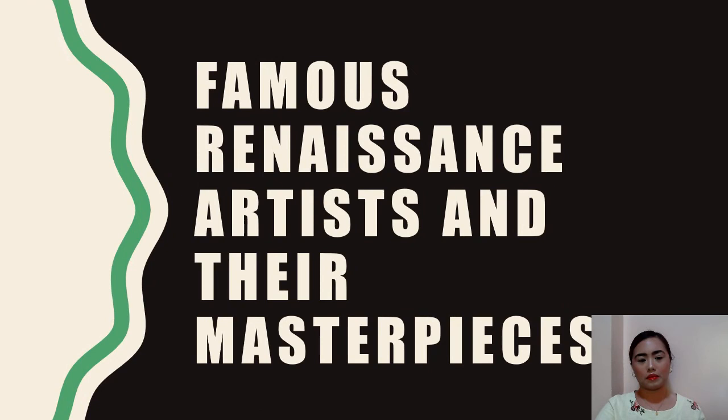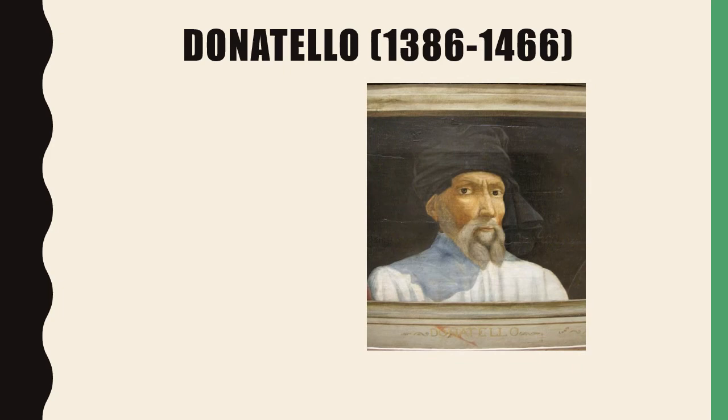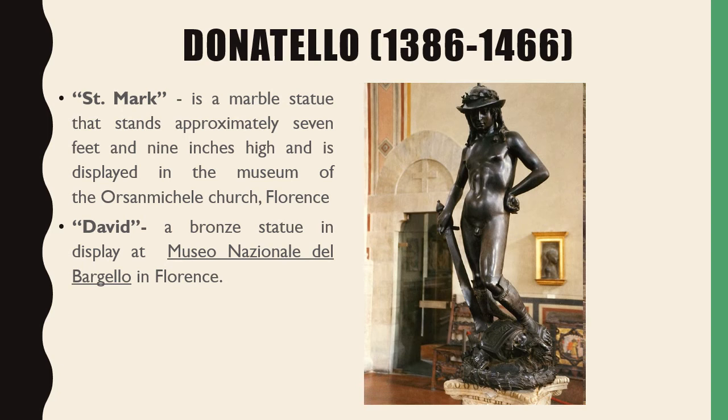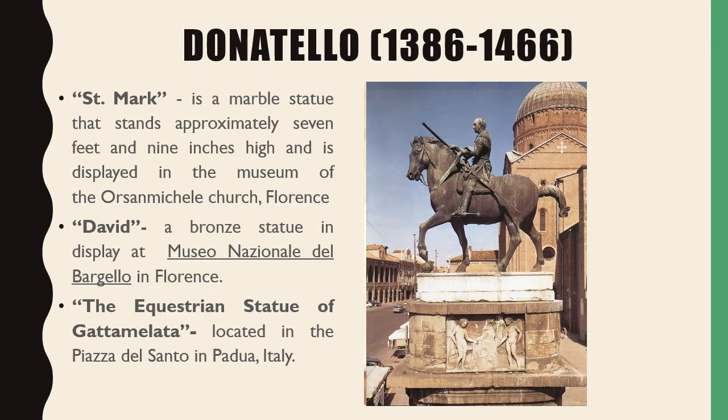Here are some famous Renaissance artists and their masterpieces. Our first Renaissance artist is Donatello. His first work is Saint Mark, a marble statue approximately 7 feet and 9 inches high, displayed in the Museum of the Orsanmichele Church in Florence, Italy. His second work is David, a bronze statue on display at the Museo Nazionale del Bargello in Florence, Italy. His third work is the equestrian statue of Gattamelata, located in the Piazza del Santo in Padua, Italy.